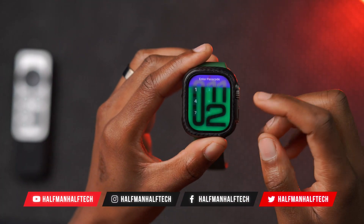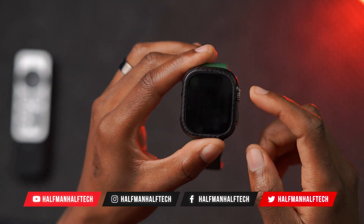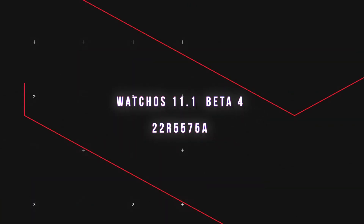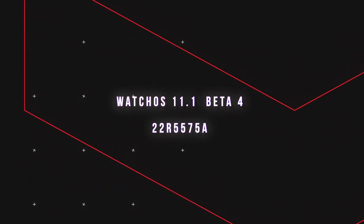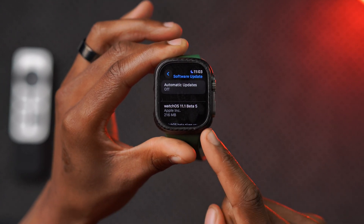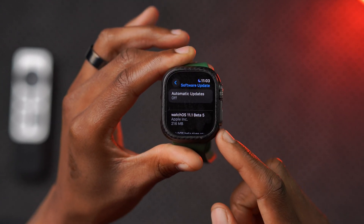What's up guys, welcome back to the channel. My name is Ben, your host. Today when it comes to watchOS 11.1, the latest software update for the Apple Watch that has some Apple Intelligence features, we now have Beta 5 that has just been released.